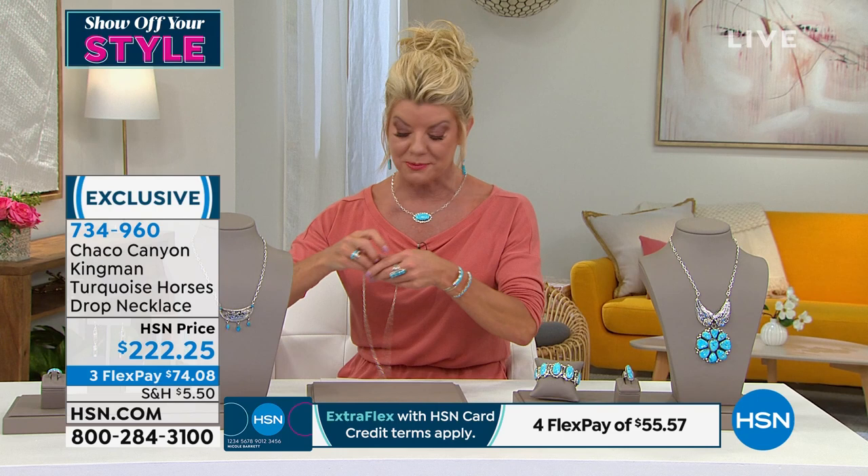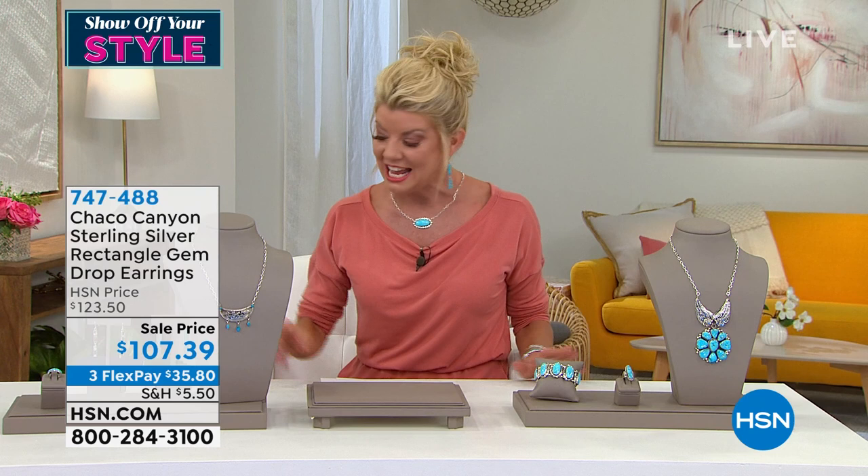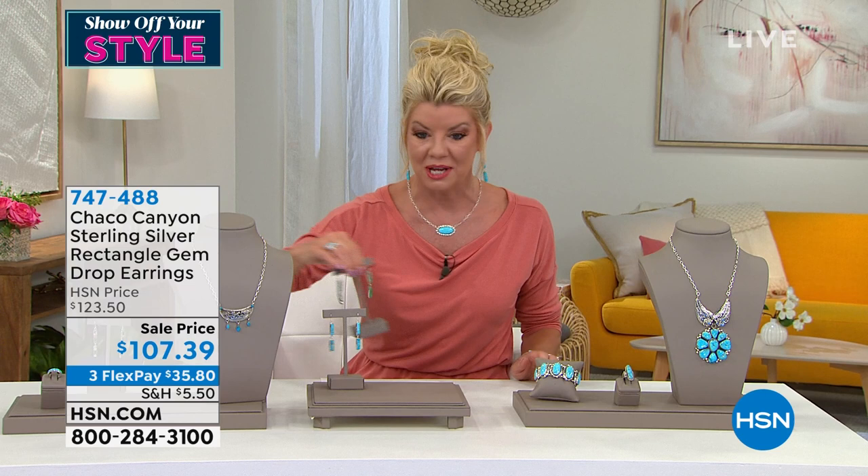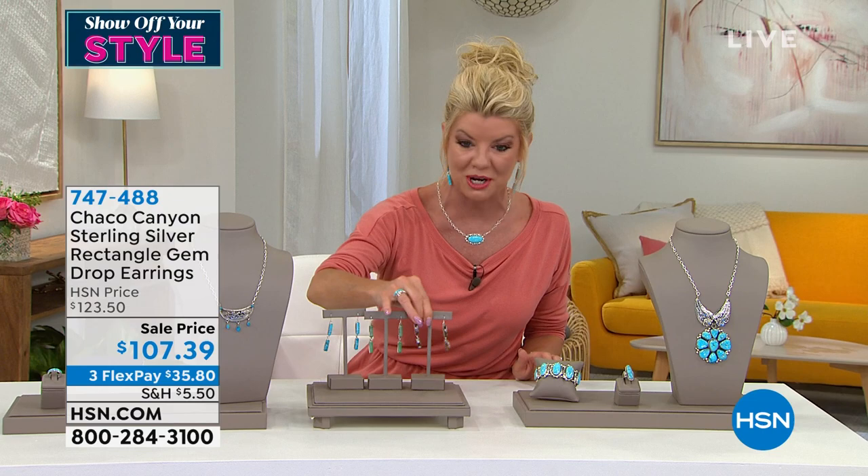As you're shopping along with us, you can always log on to HSN.com and shop our entire Chaco Canyon collection, because normally we have a two-hour show but tonight we only have one hour. That way you have the opportunity to shop the whole collection as you're listening to the wonderful stories that Jennifer brings to us.